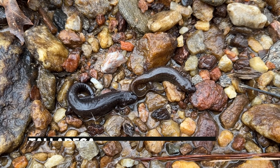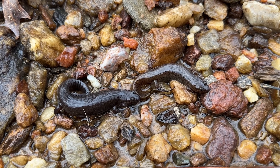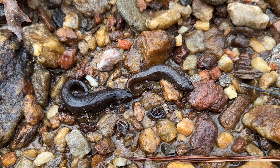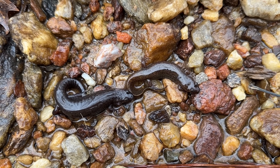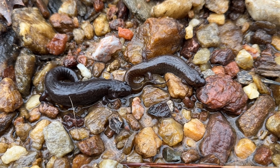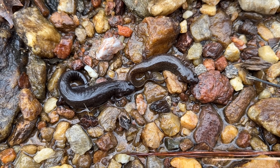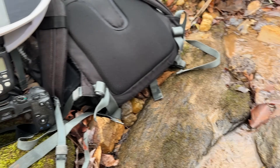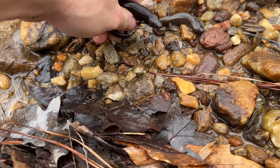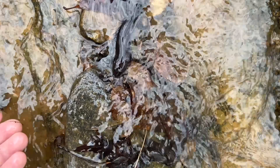Look at how rotund these Talladega seal salamanders are. I finally got my hands on a couple — I've seen a few since I saw the spring, but they're just ridiculous looking. They're so fat. I'm assuming these are two gravid females — there's no way they're just that chubby. Either way, another species for the day and another locality for this species that has only recently been described. So pretty cool. I just took a quick photo of these two chunks and I'm going to put them back under their rock now. It looks even more ridiculous in the water.